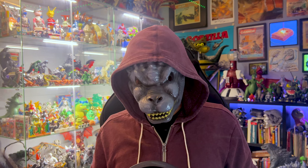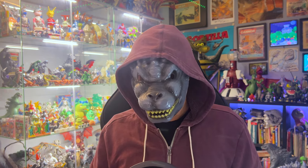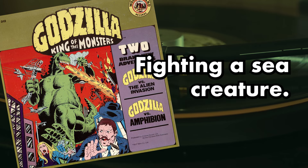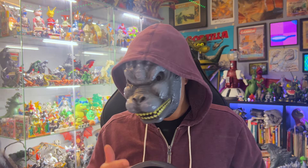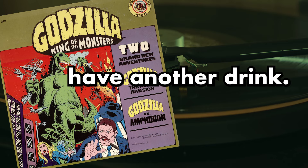Amphibion has a back fin 100 feet high, claws like a lobster, and he's glowing like he's radioactive. 'It's some kind of giant lizard or something, fighting a sea creature.' These two guys saw a monster fight, and instead of reporting it, they've been drinking. 'Here, Mr. Bishop, have another drink. You'll be okay.'